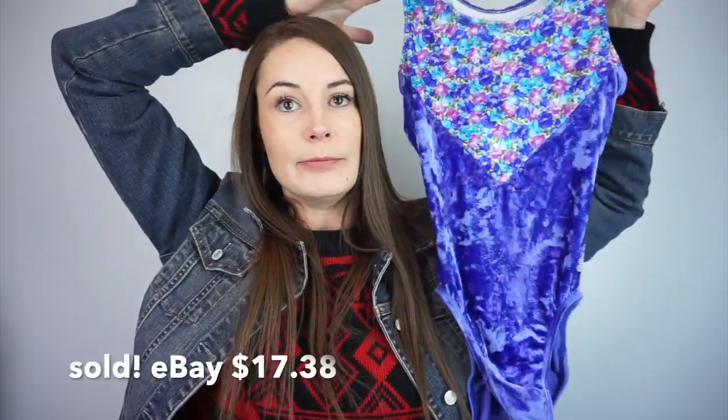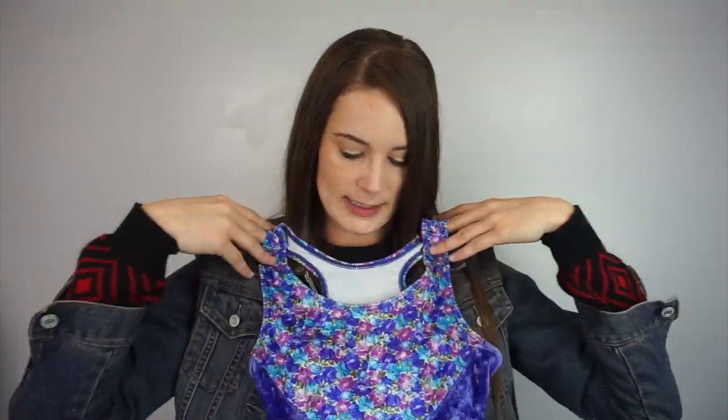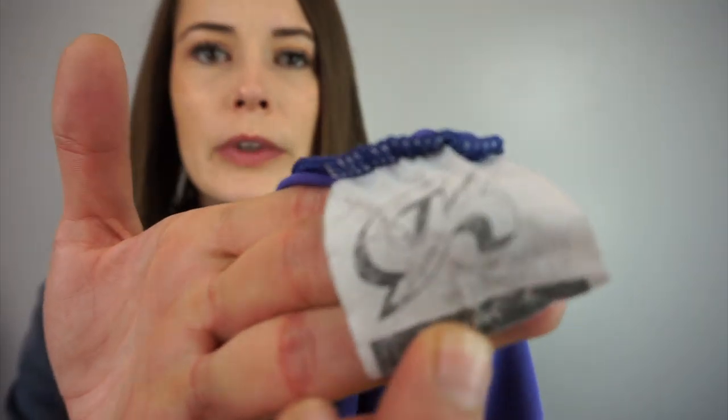This one's so funny — I was really debating whether to pick it up. It looks like somebody wore this in a dance costume. It's a leotard, but it's velvet and it has floral at the top. I'm going to sell it as a bodysuit and I would call it a size medium because it would fit me. There's a little tag in here.